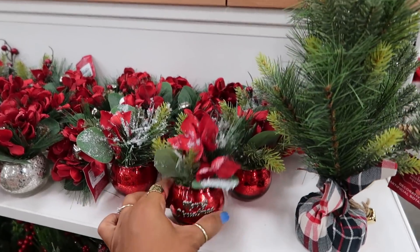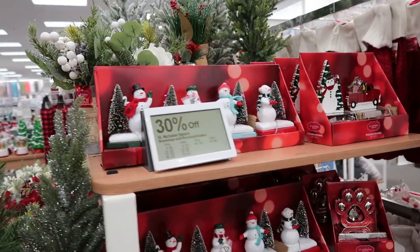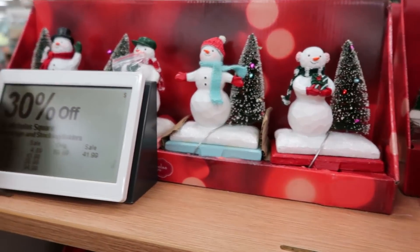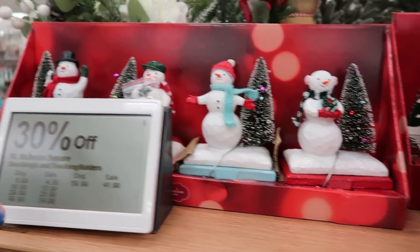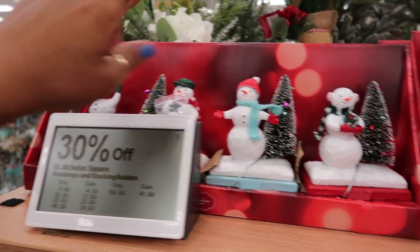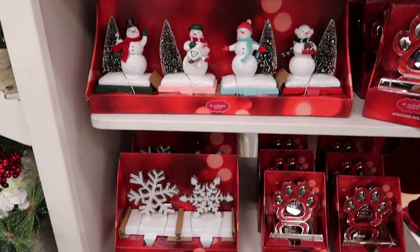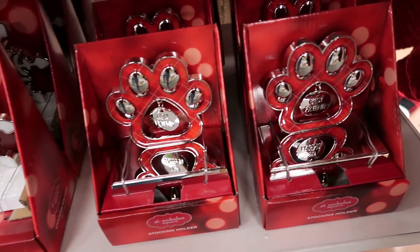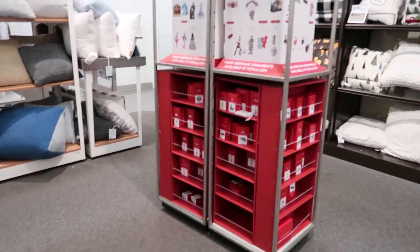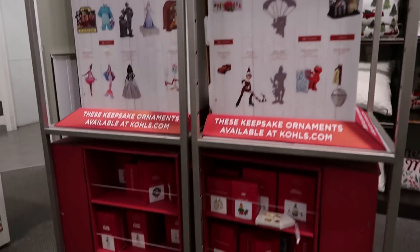You've got some poinsettias back here, some trees. I've gotta speed this up! The stocking holders — I like this. Oh, you get the whole shebang — it's all four of them. So if you've got two kids, you could have the mama, the daddy, and the two kids, or it could be all four kids. That's cute! You've got your pets. And then you've got some pillows back there.